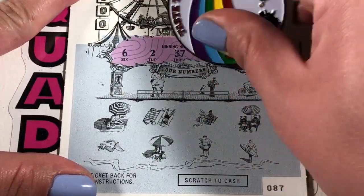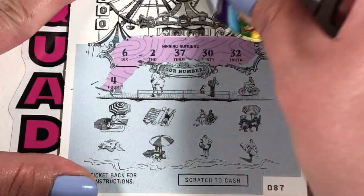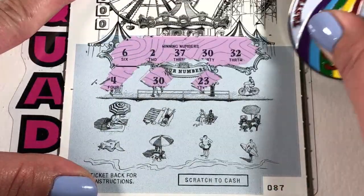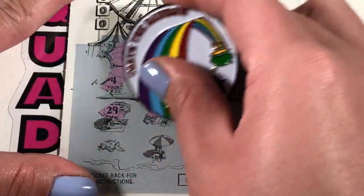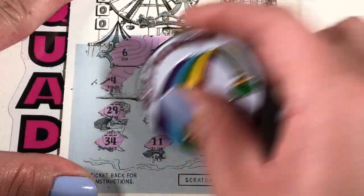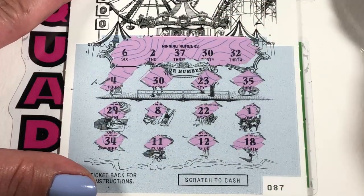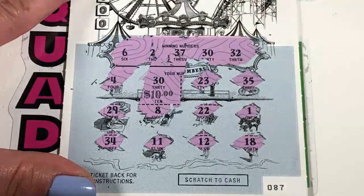Ticket 87. Looking for 6, 2, 37, 30, and 32. Come on, I want to find a multiplier. We have 4, 30 — matching 30! Got our first win. 23, 35, 29, 8, 22, 1, 34, 11, 12, and 18. All right, we have our 30. 30 is going to give us — hey, 10 bucks!